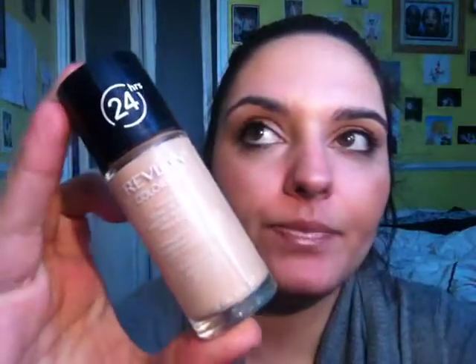Hi everyone, welcome back to Queenie Pops. I wanted to do a quick video on my Revlon Colourstay. I've been using it now for a couple of weeks, can't remember exactly, and I thought now's the time — I'm ready to do a review.